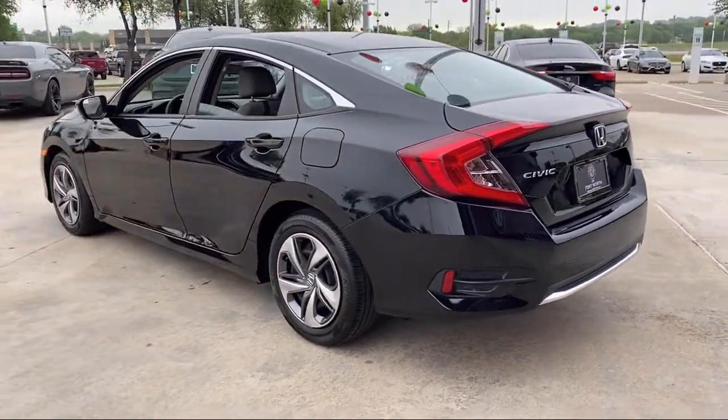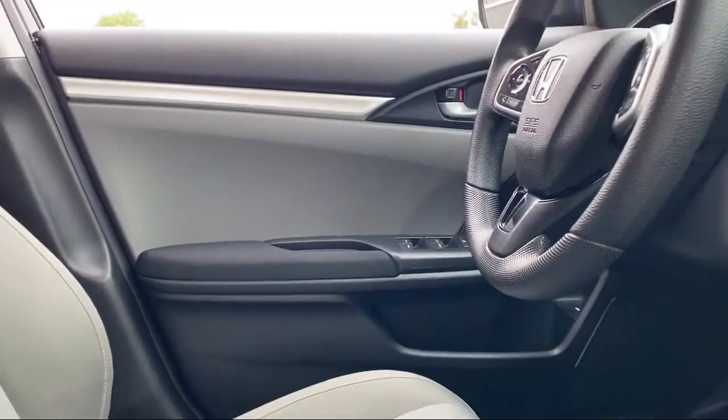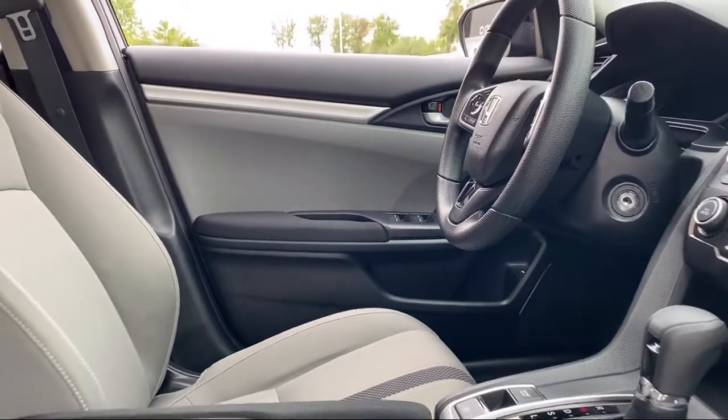Here at family owned Alfa Romeo of Fort Worth, we have the best people showing the best selection in order to be the best in Dallas Fort Worth.